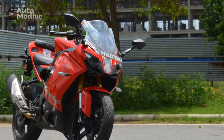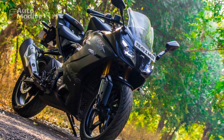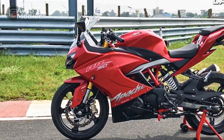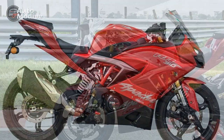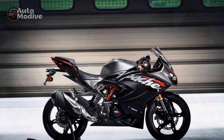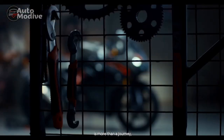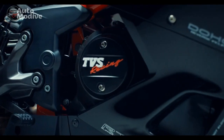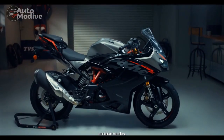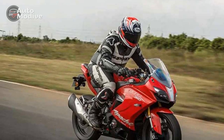Confidence-inspiring braking: The dual-channel ABS system on the RR310 enhances braking performance by preventing wheel lock-up during sudden braking, instilling confidence especially during emergency stops or adverse road conditions. The braking system, combined with the bike's well-balanced chassis, contributes to a sense of control crucial for spirited riding and safety alike. Comfortable riding posture: The ergonomics strike a balance between sportiness and comfort, with a slightly forward-leaning posture aiding aerodynamics and control, while the well-padded seat and well-positioned handlebars ensure rider comfort during longer rides.